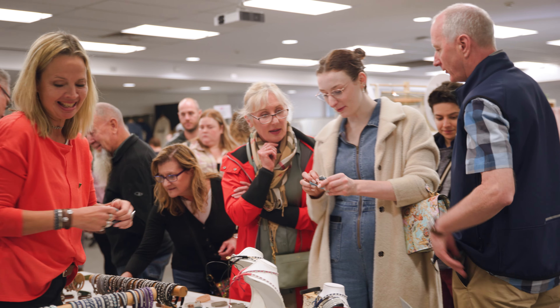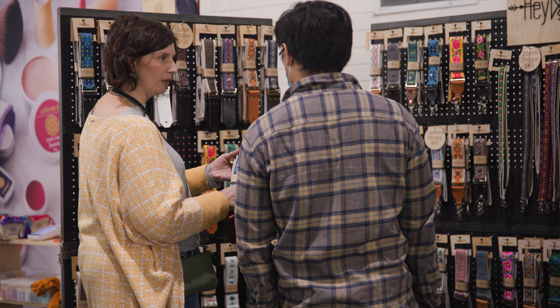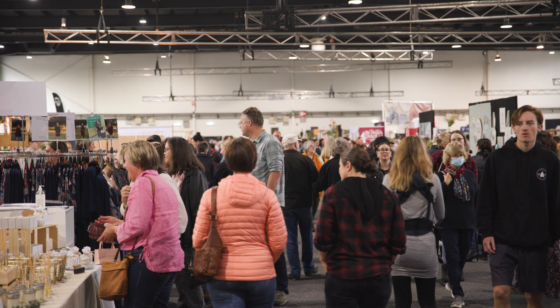Handmade Canberra is a trusted brand. They've built such a huge community. Their customers come to the markets knowing that they're going to find quality Australian made products.